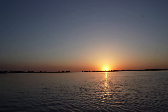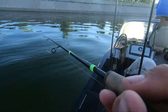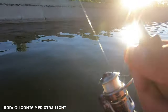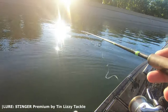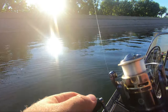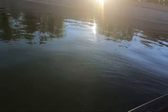First cast — this is perfect, Paul. I can actually cast right to the wall. I got a light jig on, I'm not even close to bottom. Got it — oh crap.